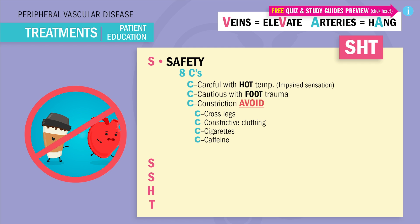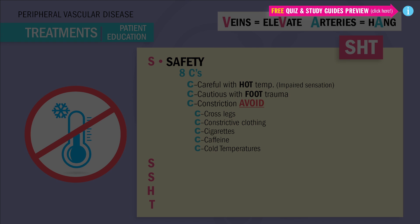No cigarettes. No caffeine — and we're not only talking coffee; we're talking teas, sodas, chocolates, and even Red Bull energy drinks. And lastly, no cold temperatures.